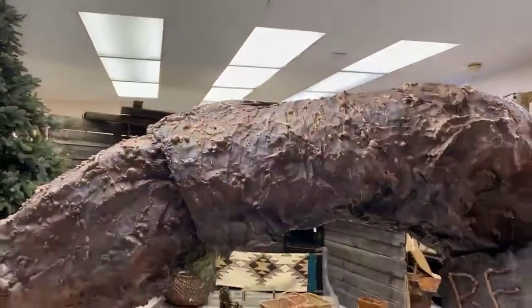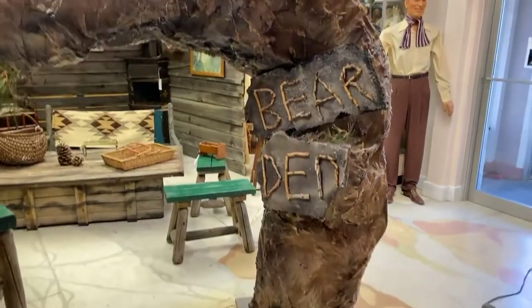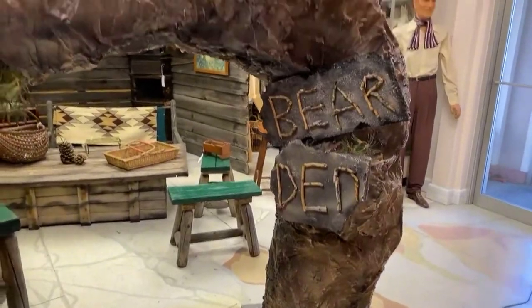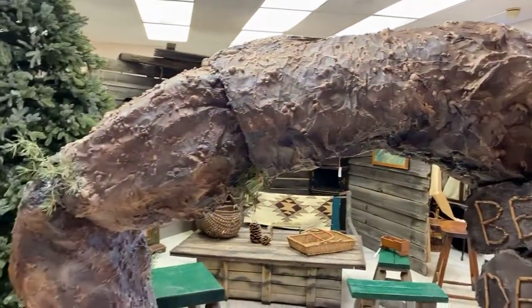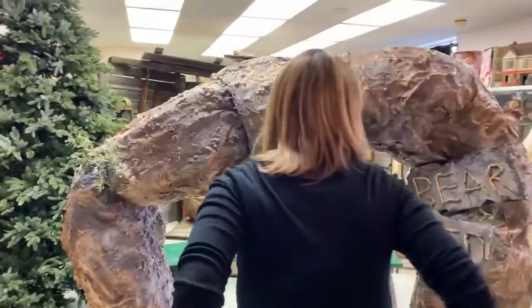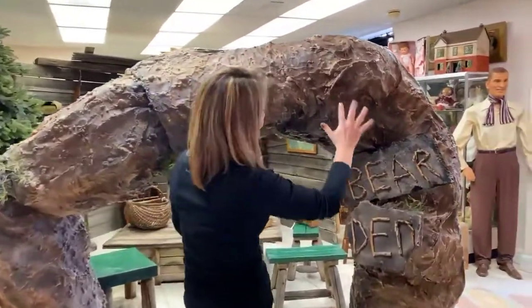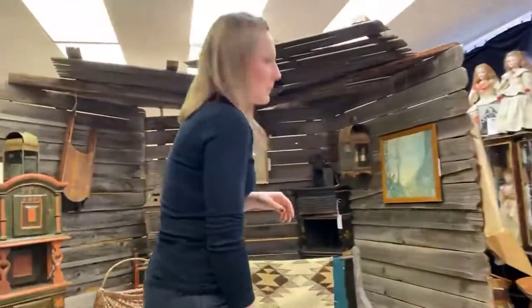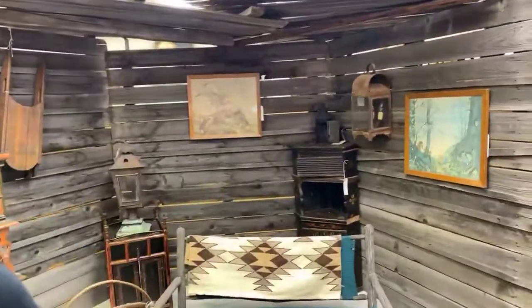We're going to show our viewers what we've done. Are you ready for this, everybody? We're going to show you the entrance to the bear den. Check it out. Look at this. This is so cool. I love it. Eric, hold this right here because I want our viewers to see. You've got to kind of get in like this. Check that out. This is so good.